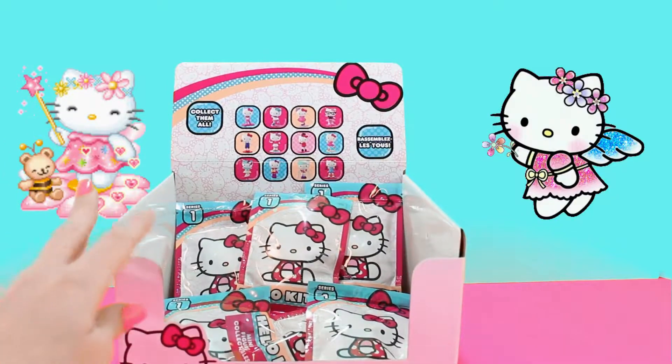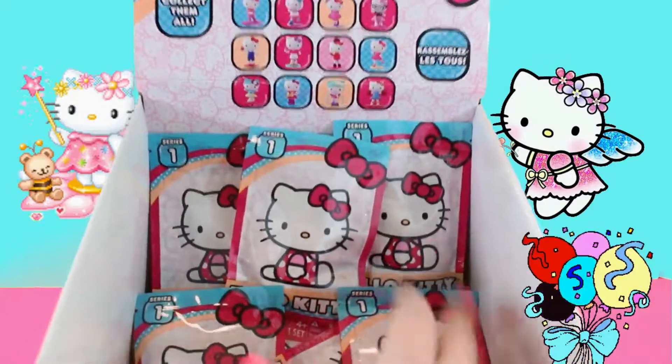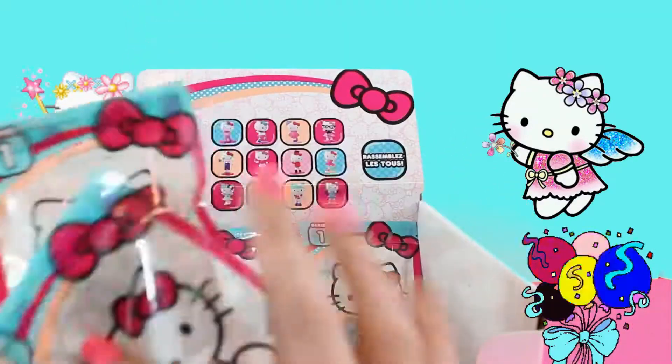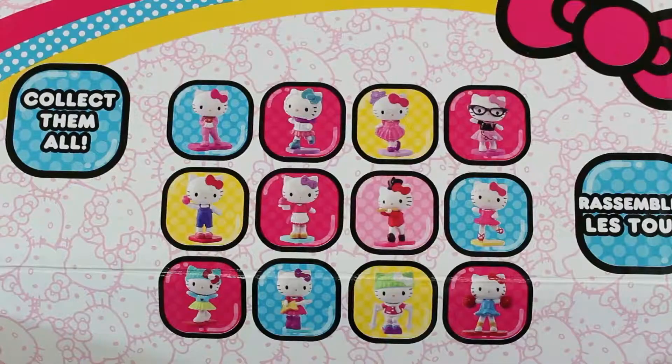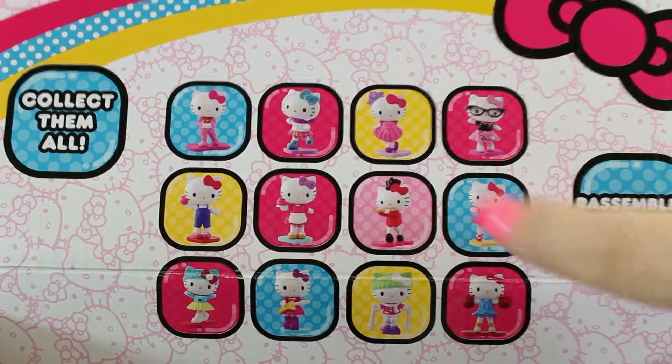It's Hello Kitty blind bag time! Look at all these blind bags! I'm so excited! Let's open them up, but we have to pick out the favorites.